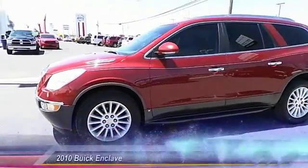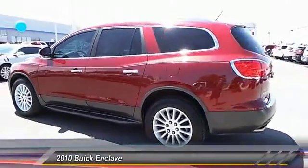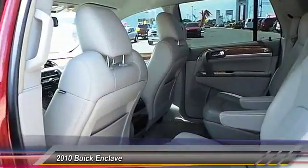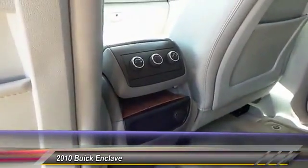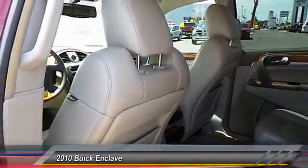The 2010 Buick Enclave. The Enclave offers three rows of seats standard, with seating for up to eight passengers. Not only is it roomy and stylish, but Buick really did its homework on this vehicle — they did not cut any corners. This vehicle has less than 50,000 miles.